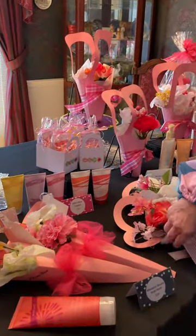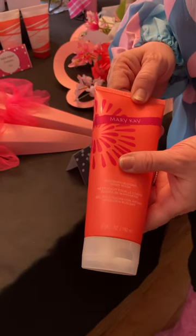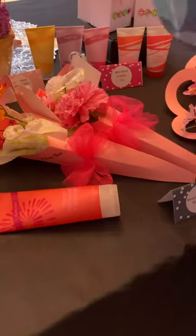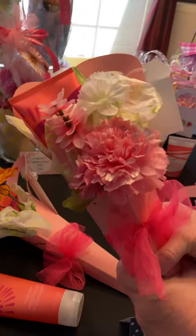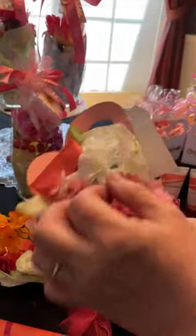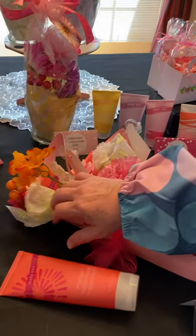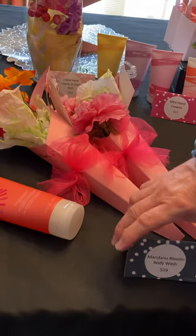The next item — I only have about four of these left. This is our mandarin blooms body wash, again a 6.5-ounce tube — a nice generous amount. I packaged them up in the same kind of gift package and put gift tags on these as well: 'Best Mom Ever.' I wrapped everything in this beautiful flower tissue, like the kind used for flower bouquets. The body wash is $19.